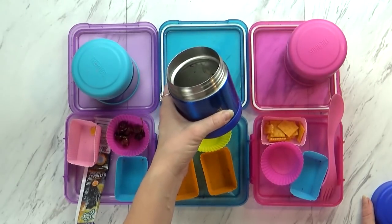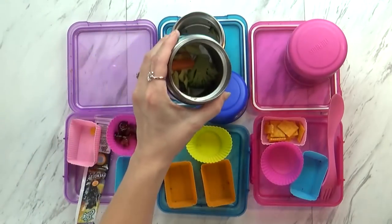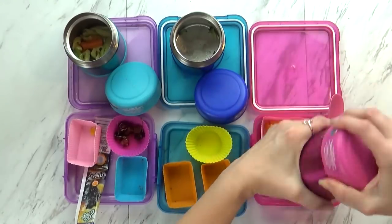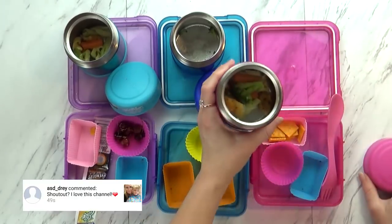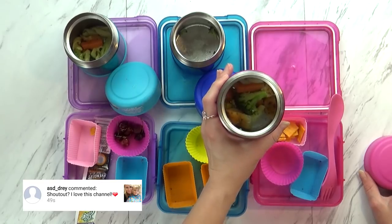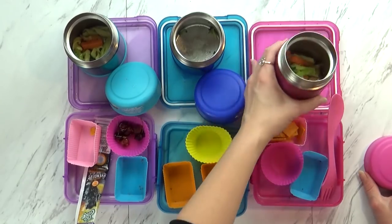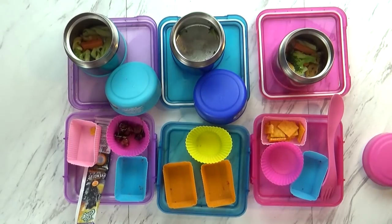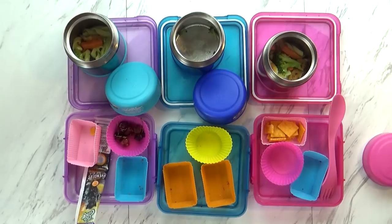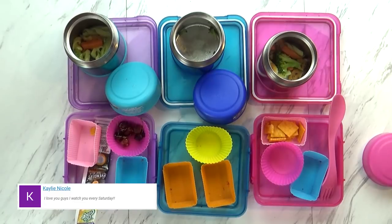You ate all your noodles? Lily ate about half of it — that's not bad. Mackenzie, you just ate the noodles and left the chicken and the broccoli and the carrots. I don't know — this chicken stuff was just okay, I probably wouldn't buy it again. What's your favorite part, Lily? The cookies! And we'll see you guys tomorrow, bye!